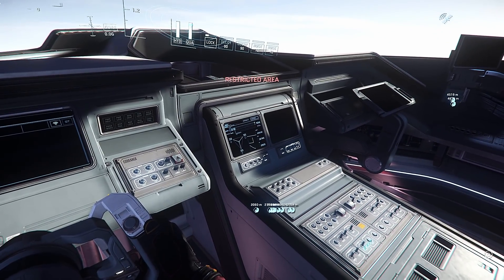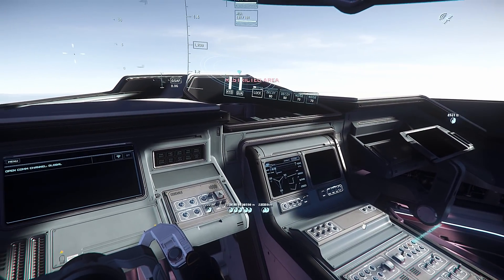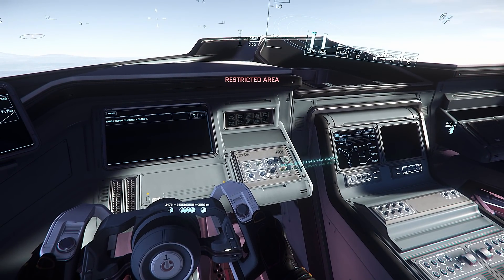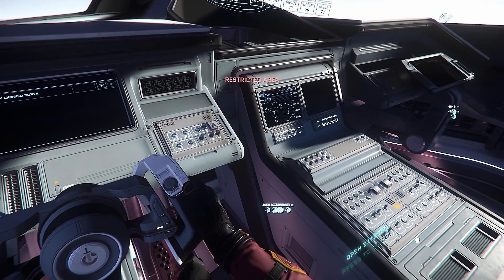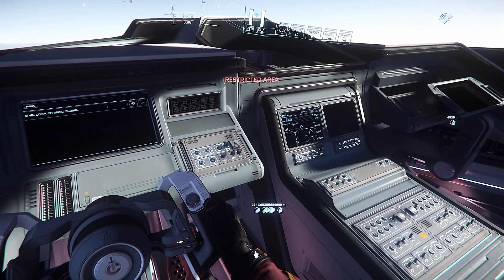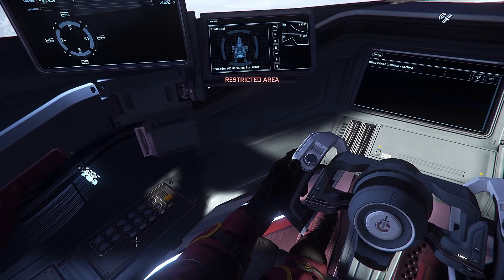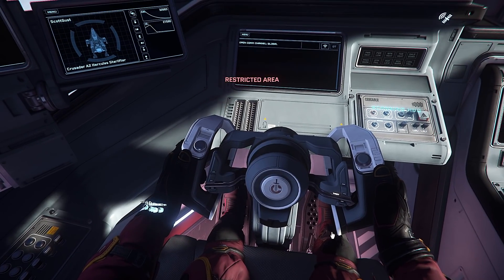What is this — restricted area, it says restricted area on my heads-up display. Look at all these controls but they don't do anything. The whole interior just looks like — you know what, it's not even a sixth grader, it's a third grader that's learning Blender. Look at this.